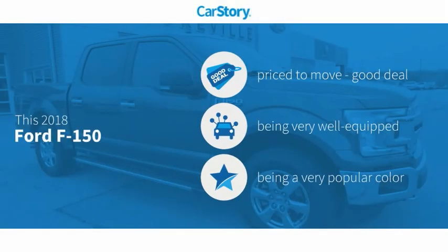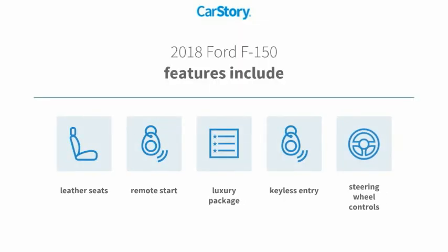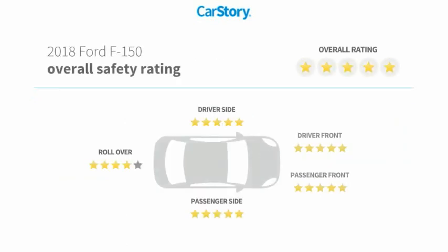Car story research indicates this vehicle as being priced below the average market price, loaded with features. Features also include keyless entry, remote start, leather seats, steering wheel controls, and has been listed as an IIHS Top Safety Pick with these ratings.